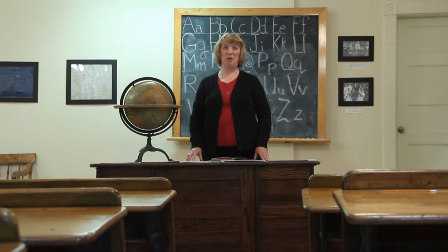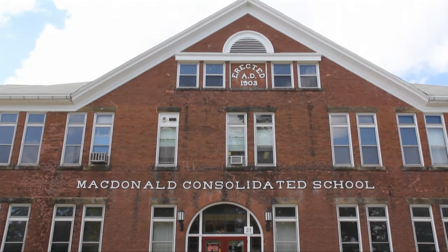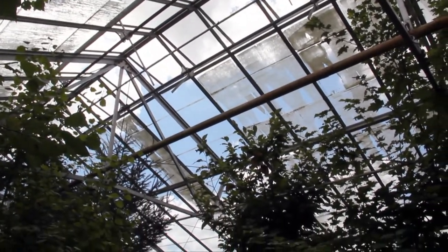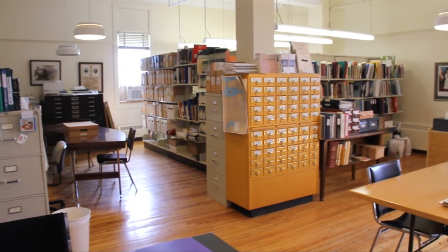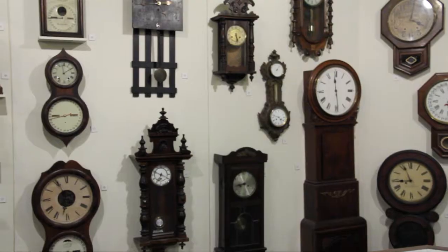The museum is located in the former McDonald Consolidated School, the first consolidated school in Canada, built in 1903 and funded by Sir William McDonald. The building was designed by noted local architect Leslie R. Farrin.